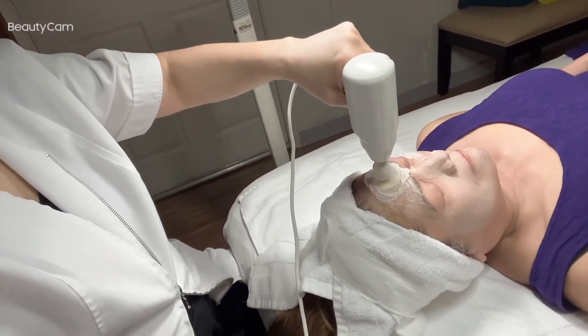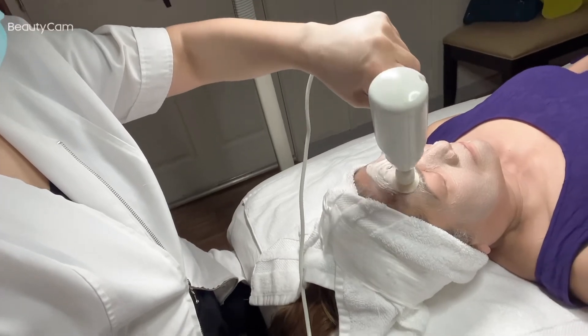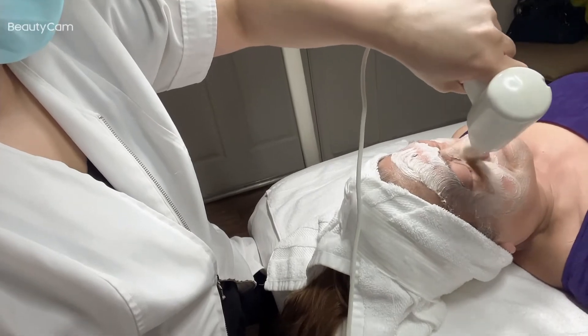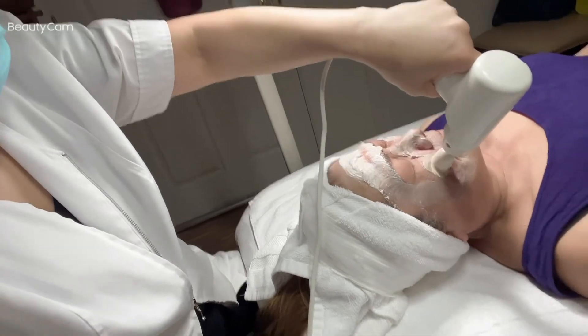So this is my gadget — we call this a face brush. It's like a gun with a brush attached to it.